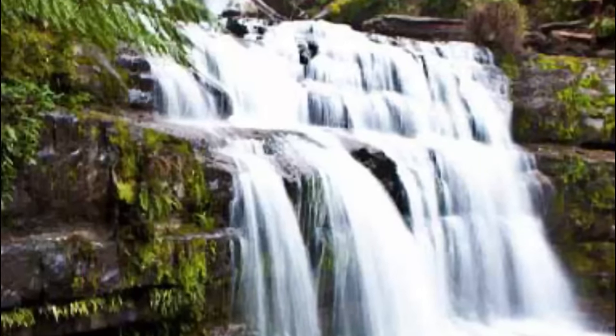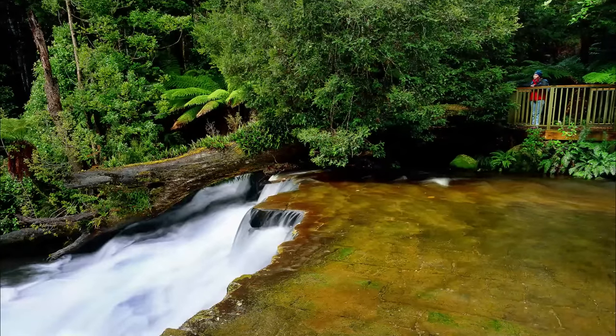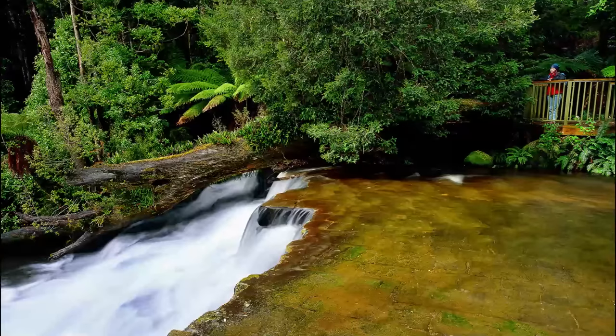Number ten: Liffey Falls. Liffey Falls is a jaw-dropping waterfall located in the Tasmania region of Australia. This three-tiered waterfall has a breathtaking view and is located within the radius of a temperate forest. The forest is part of the Tasmanian Wilderness Area, which is also a World Heritage site.